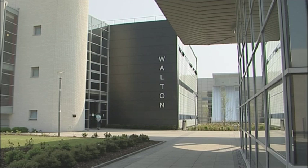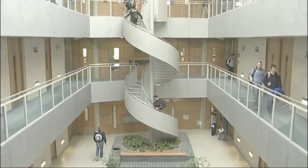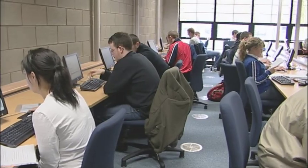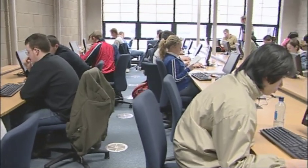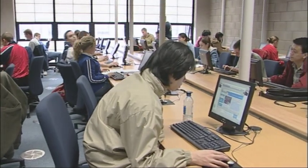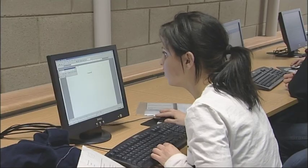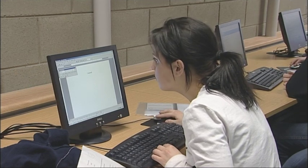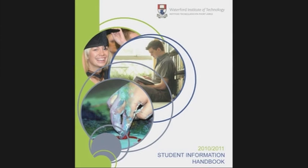Computer Services is located on the ground floor of the Information Technology Building. Their main function is the maintenance of the computing equipment here in the Institute. They also deal with setting up accounts, providing web access and maintaining the various computer systems. Any queries you have will be dealt with by contacting a staff member in Computer Services, and further information can be found in the Computer Services section of the WIT website and in your student handbook.